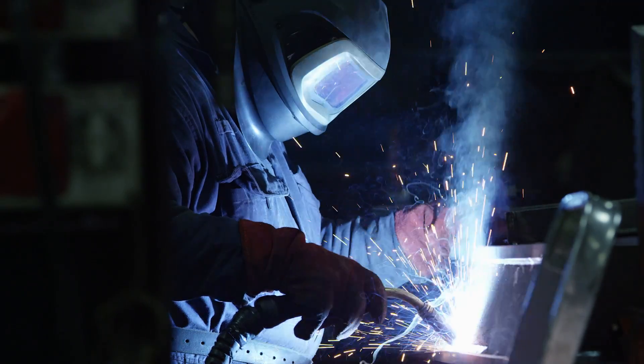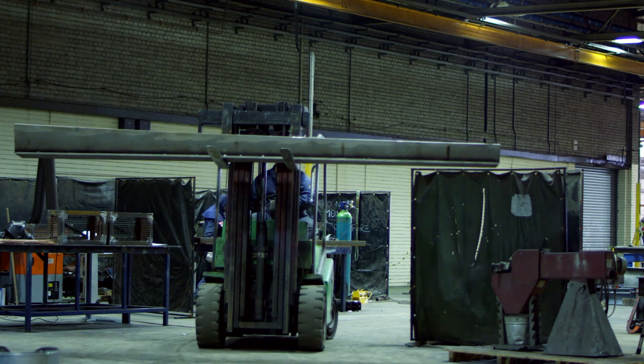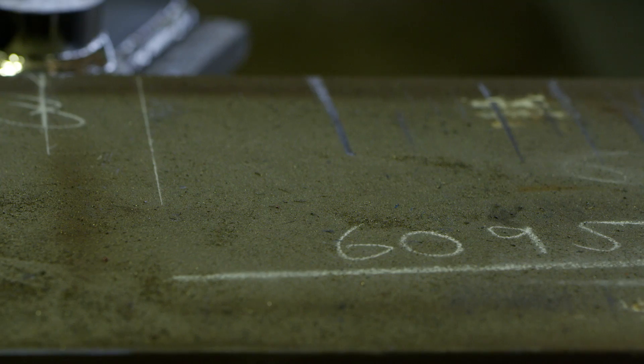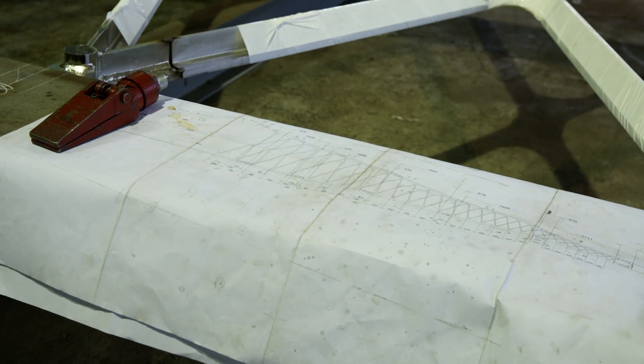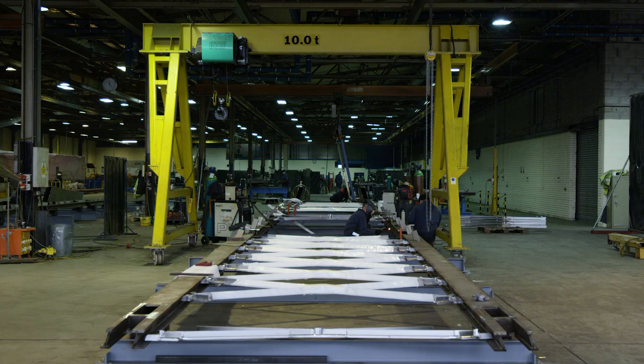We're working with a steel fabrication company based in Plymouth called Underhill Engineering. They will make 18 main sections and they will do what they call a trial erection, where sections of the bridge are put together to see that they fit properly.